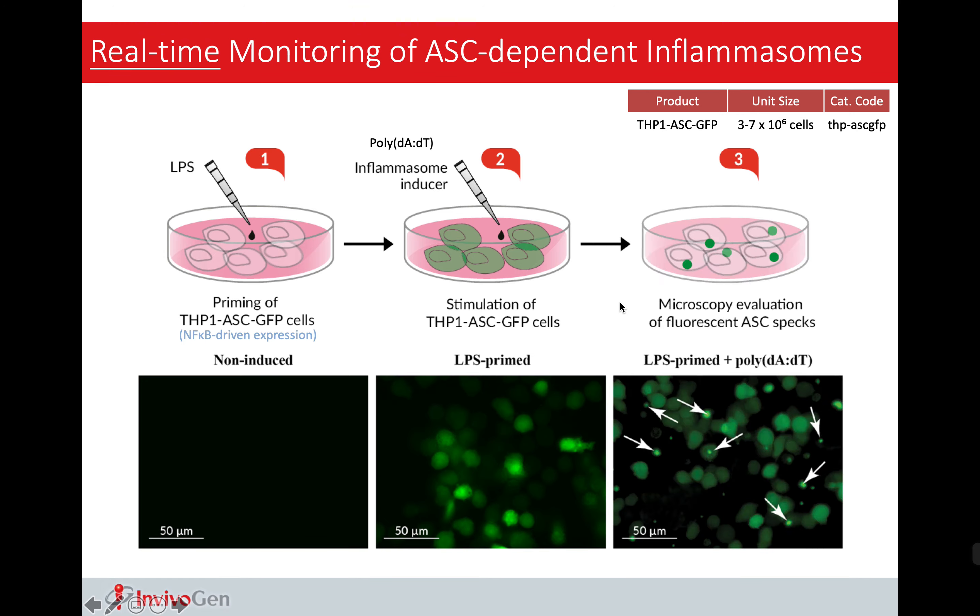This actually makes perfect sense, because if we take a look at the NLRP1 and NLRP3 inflammasome, ASC is acting like a bridge between NLR proteins and pro-caspase-1. So without this bridge, there will be no inflammasome complex formation, and caspase cannot be activated.